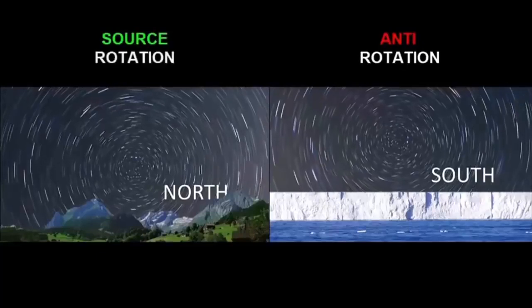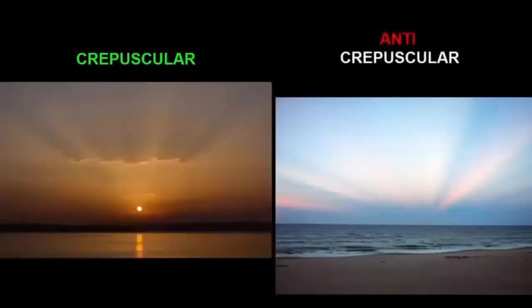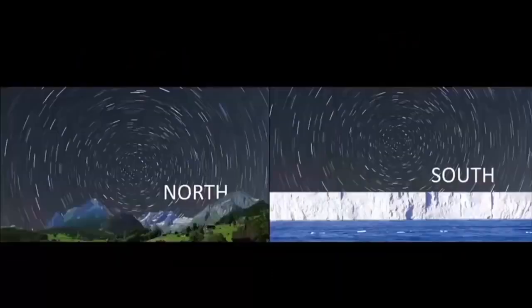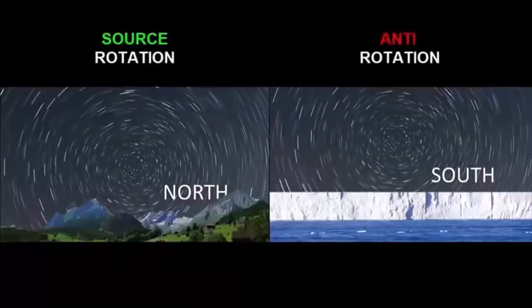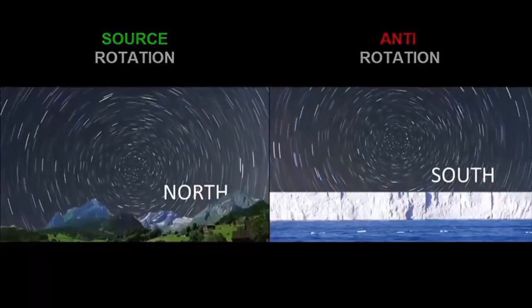It's an anti-rotation in the same way that anti-crepuscular rays are anti-crepuscular. They converge on the opposite horizon to a point, much like crepuscular rays diverge out from the sun and then converge on the opposite horizon. The southern celestial rotation is nothing but an anti-rotation of the northern celestial rotation.